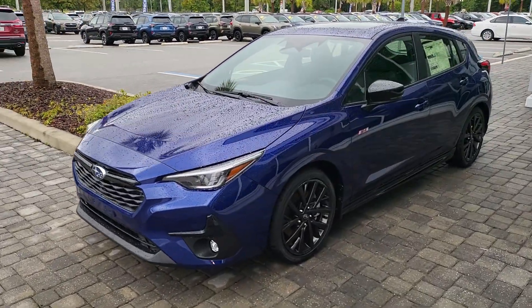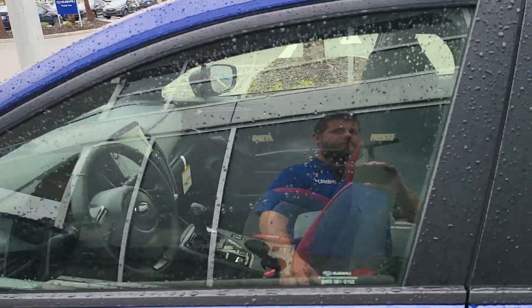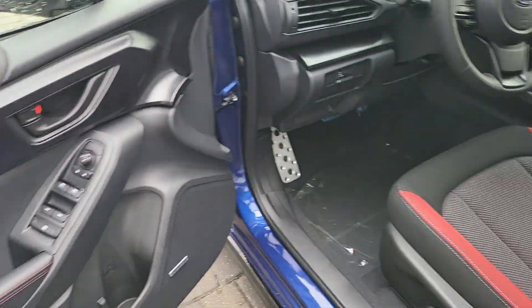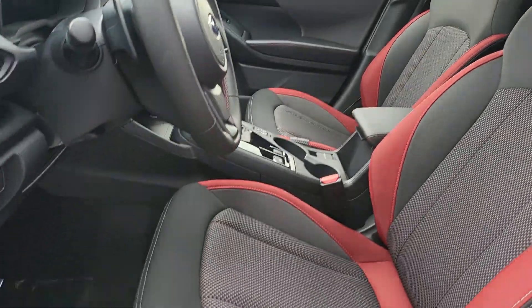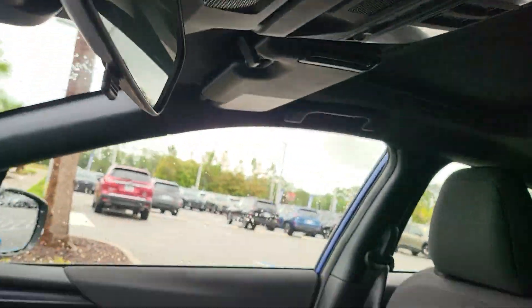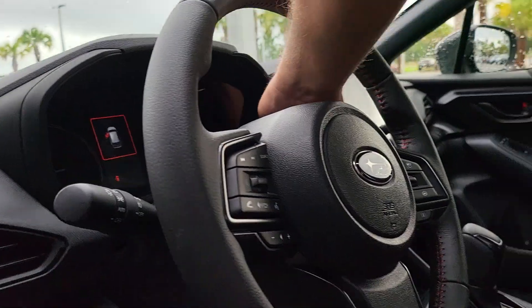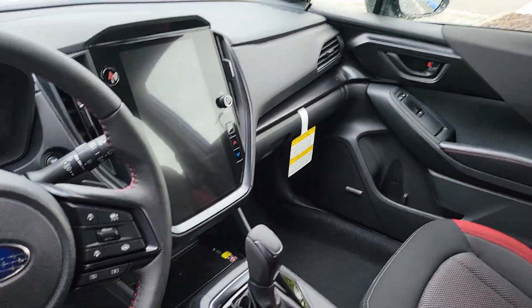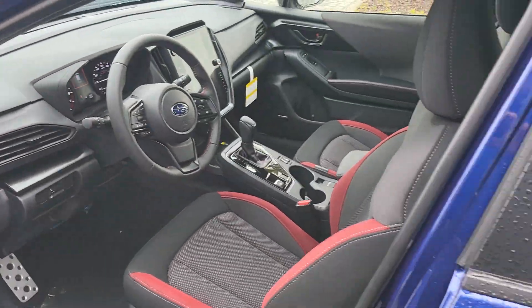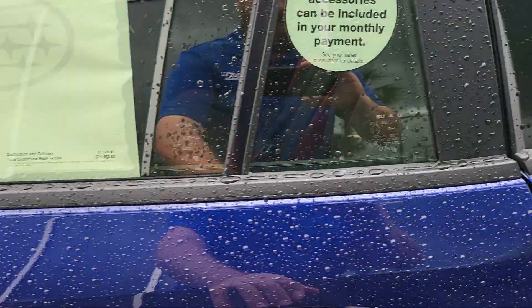I have a few in stock, but I figured I'd show off the one sitting right outside my office. This is a beautiful blue 2024 Subaru Impreza RS. The RS is the highest trim with the bigger 2.5-liter engine. It has a big 11.6-inch touchscreen. This one has 18 miles on the odometer, and a window sticker.